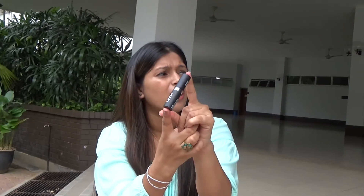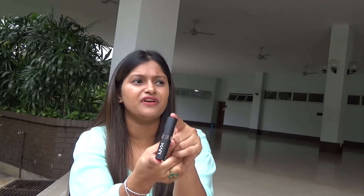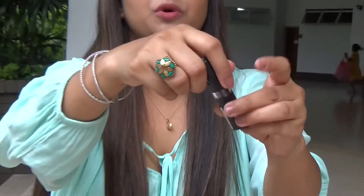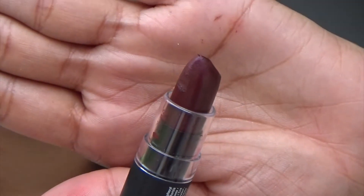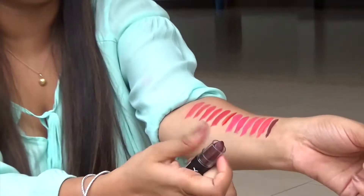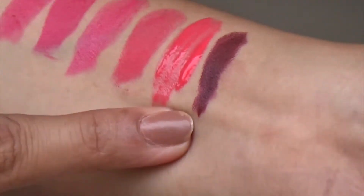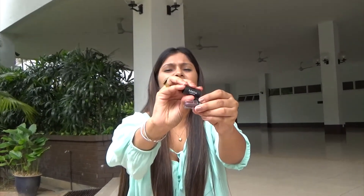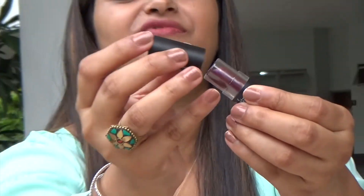Another one I'll show you is by NYX — I just have this one lipstick by NYX because I never felt like getting closer to this brand. Here's the shade: it's a dark wine color, proper wine. This is your date night or party shade — when you really want to stand out, this is what I use. It says it's a matte lipstick but I don't think it dries up too much. The shade is MLS32 Siren.